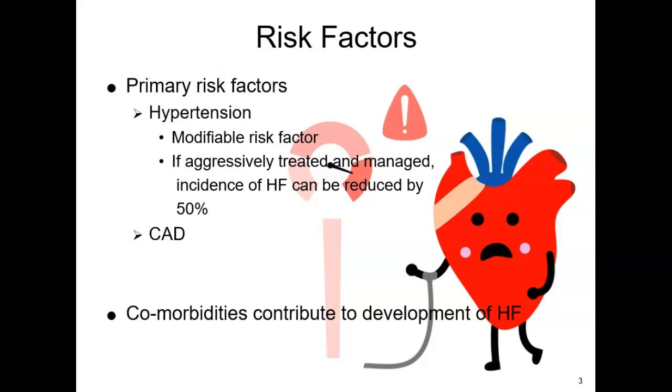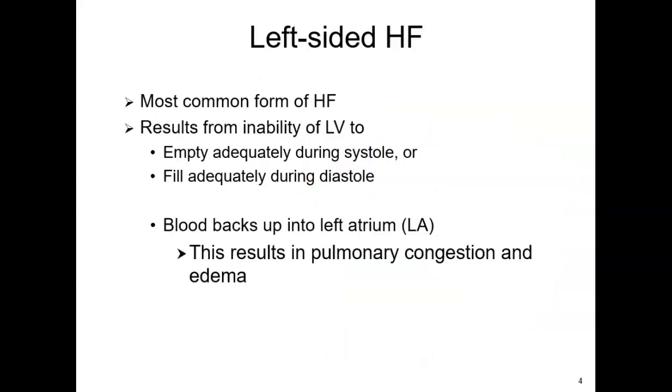Let's talk about some of the types of heart failure. We'll start with left-sided heart failure, which is the most common form. Basically, the left ventricle is not able to either empty adequately during systole or fill adequately in diastole — so it's either not pumping out enough or not filling up enough. As a result, blood backs up into the left atrium and then into the lungs. I always think left-sided heart failure: lungs.